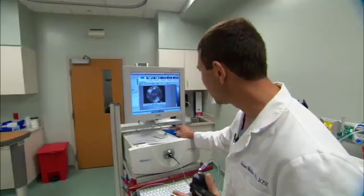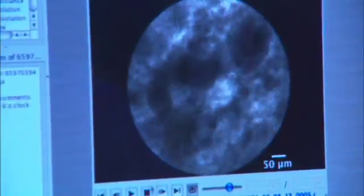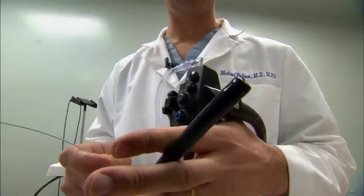Polyp biopsies are a very good way of diagnosing cancer, but studies show that half of them don't need to be taken out because they're benign. Research at Mayo Clinic shows that a new technology can detect and diagnose colon polyps without having to remove any tissue from the body. This new virtual biopsy technique would allow doctors to look at polyps very precisely while they're still in the colon and make a diagnosis on whether it's precancerous or not.